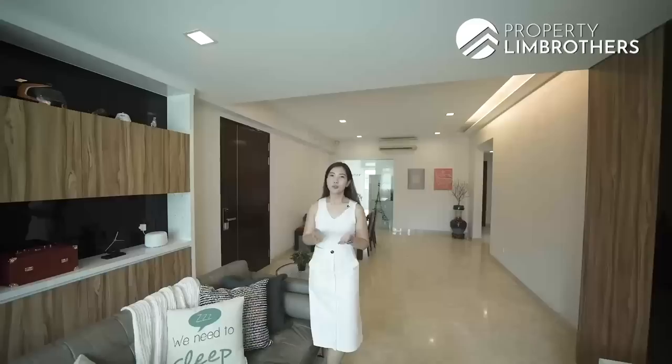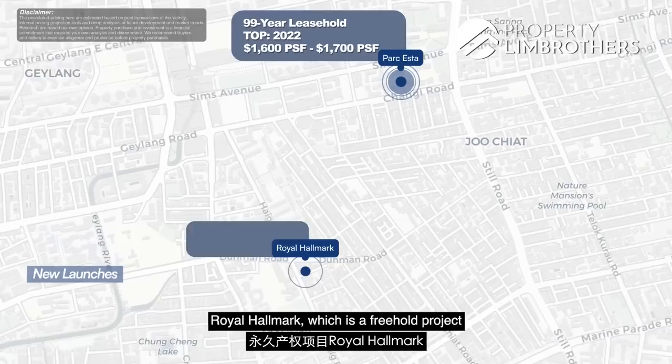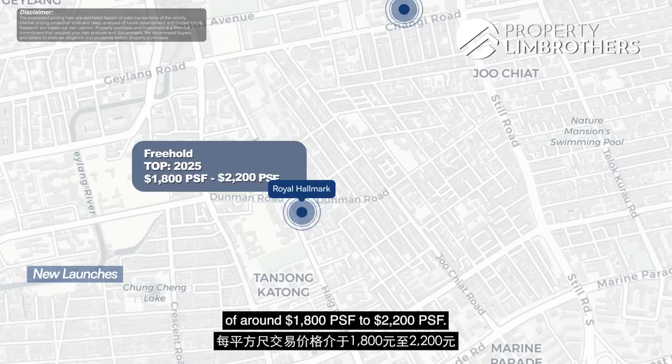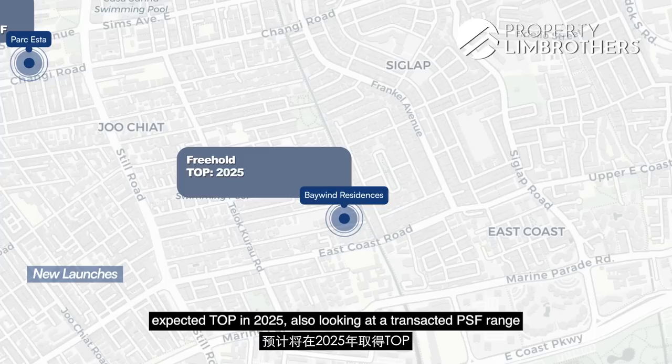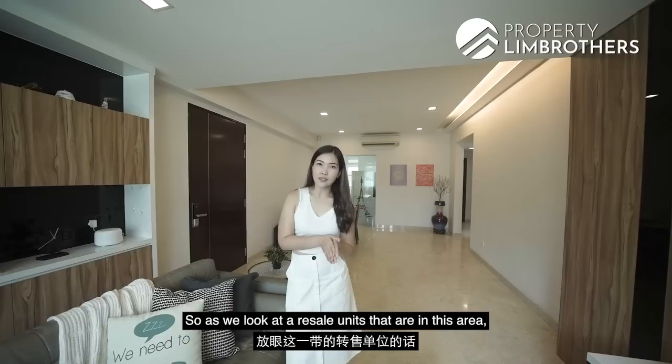In terms of pricing, looking at new launches, 3-bedders are above 1,000 square feet in size. Park Easter, a 99-year leasehold project expected to TOP later this year, has transacted at a PSF of around $1,006 to $1,007. Royal Hallmark, a freehold project expected to TOP in 2025, has transacted at a PSF of around $1,008 to $2,002. New launch pricing has not yet reached the resale market, where we typically expect an additional $200 to $300 per square foot on top of the launch price when a project TOPs. Looking at resale units in this area for an apple-to-apple comparison.